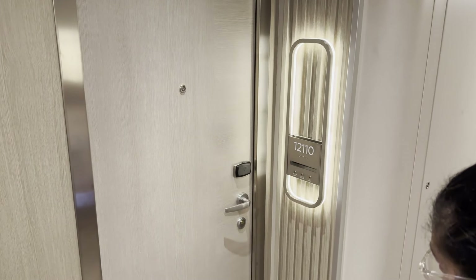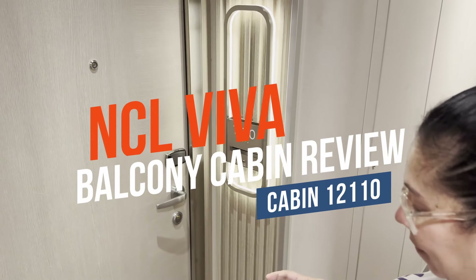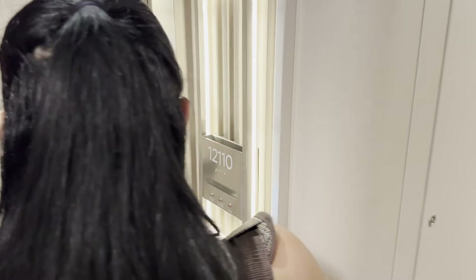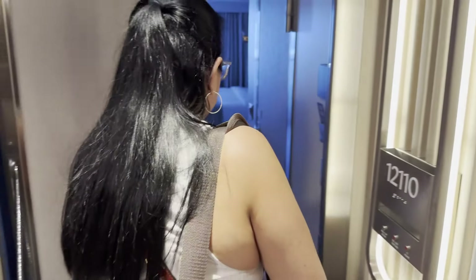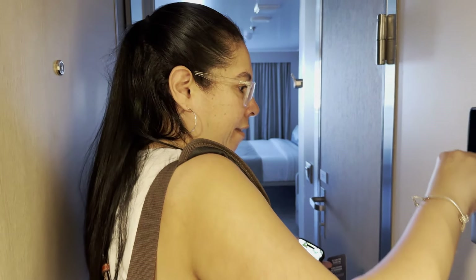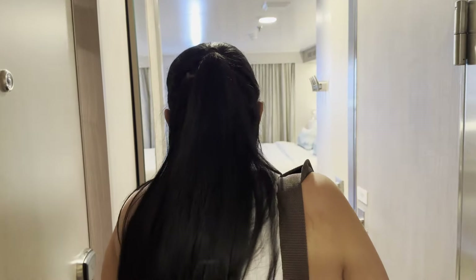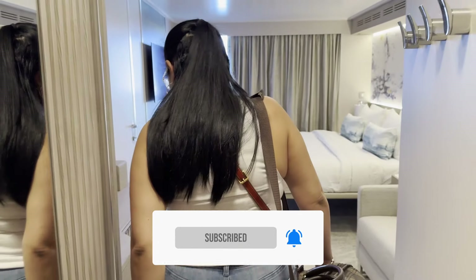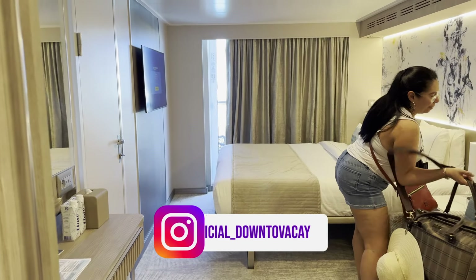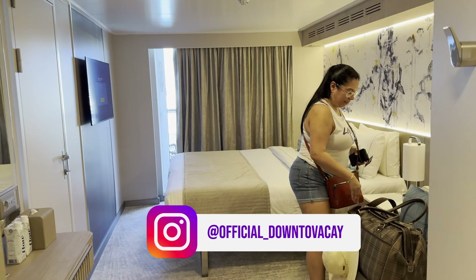Here we go. Here's a card. There you go. Hello. Let's see. All right. That's smooth. Well, okay, all right. That wasn't a smooth entry — that was because I had this duffel. Okay, so here we are.